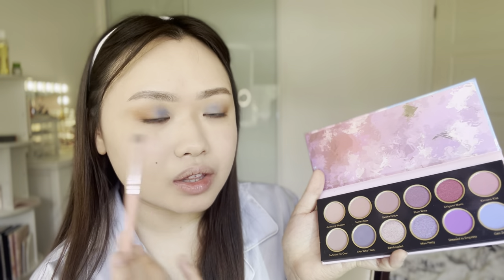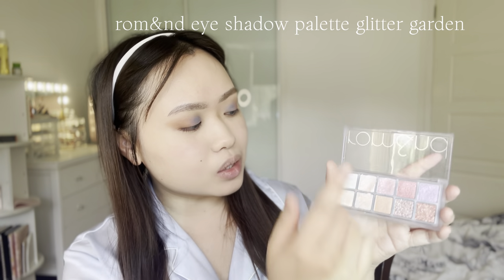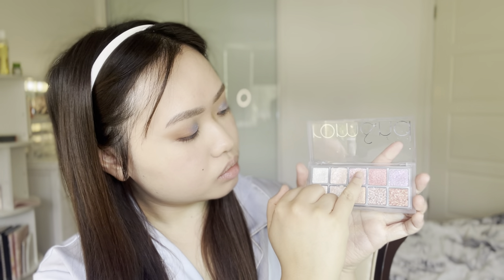To really neutralize and blend everything out, I'm going to go with this second rose color and blend it in the middle to tie everything together. Then we're going to be adding some glitter onto the eyes. This is from the Roman palette as well — the Glitter Garden. This is my favorite eyeshadow color. I'm going to apply it onto the blue part, and then go in with this pink one and apply that in the middle where we applied the pink color.